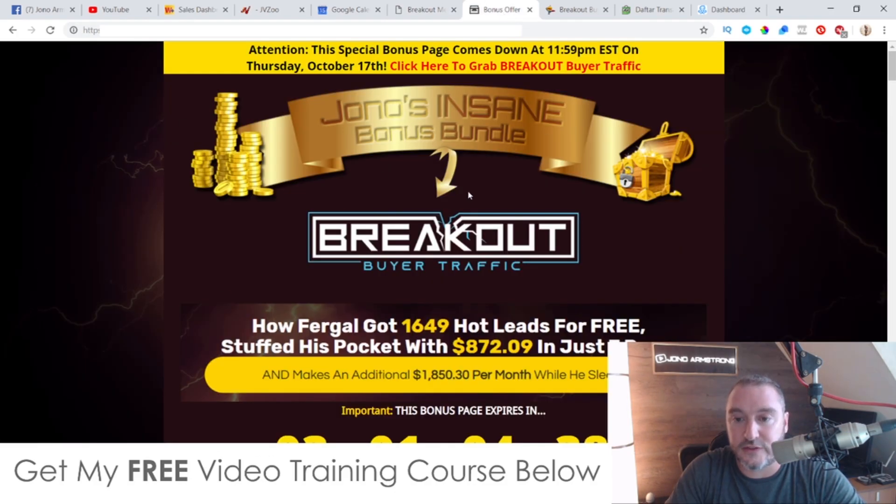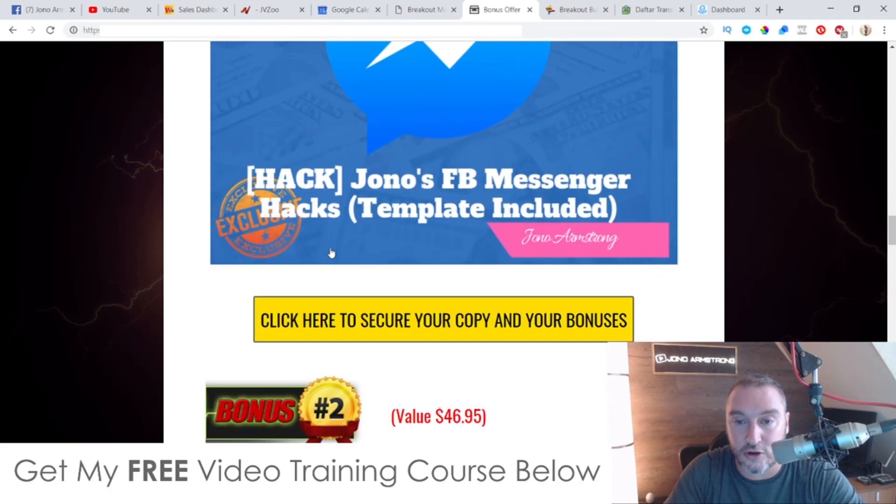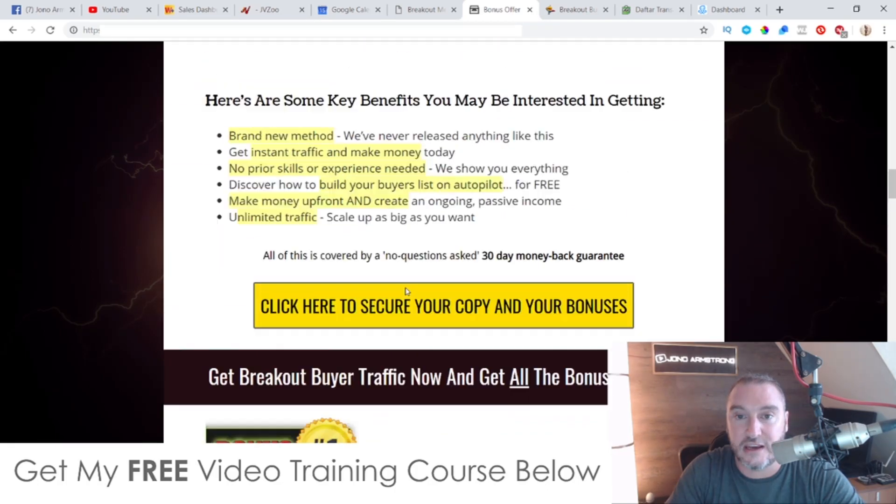All of that inside the front end of the training is going to cost you $12.95, going up to $14.95 towards the end of the launch. So if you want to pick this up at the lowest price of $12.95, get in as early as you can towards 11am on the 15th of October. And remember for this $12.95 you're also getting access to all of my bonuses as well, which makes this a no-brainer.